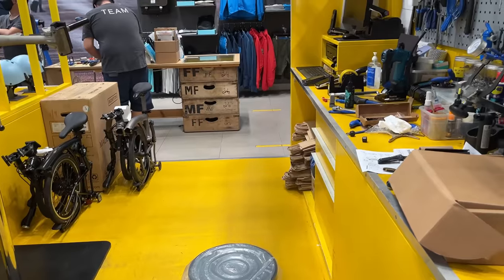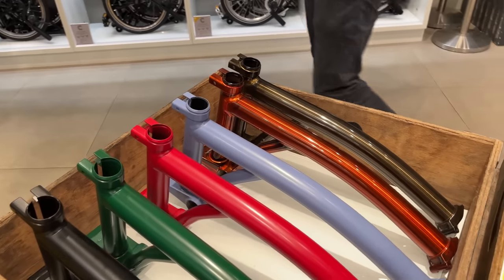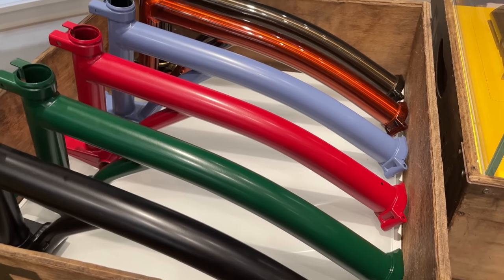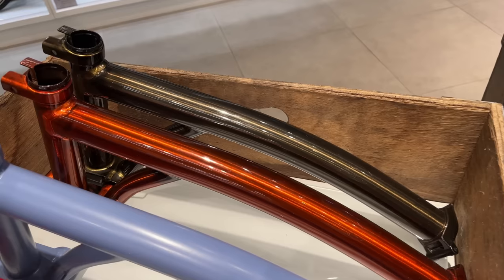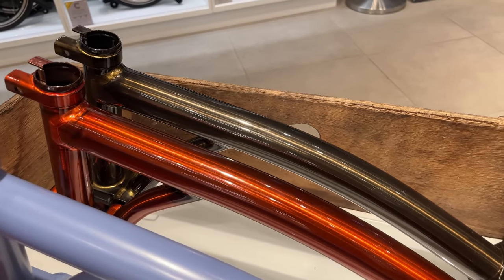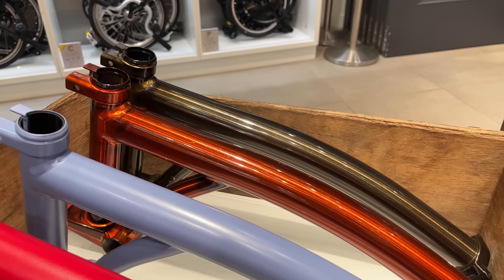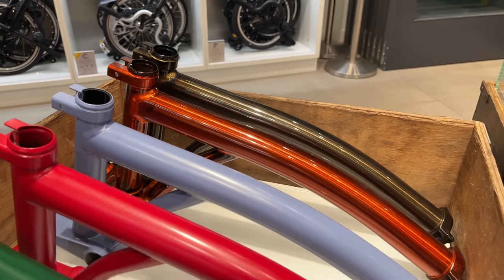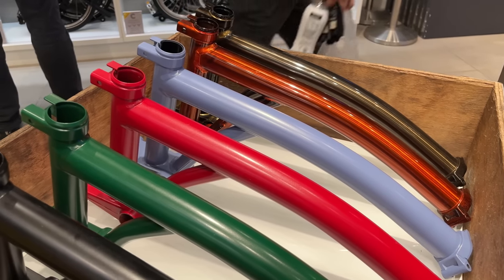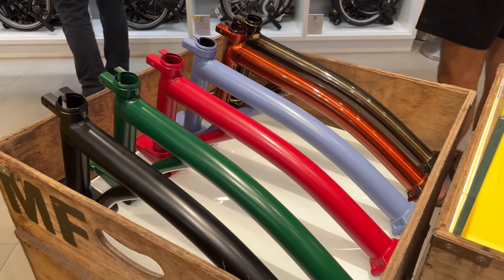They've got a bunch of different colors — there's a nice display here with some solid finishes and some glossy finishes. I'm a big fan of the glossy ones — let me know your favorite Brompton color in the comments! All the colors are somewhat limited; they sell them for a year or two before rotating to new colors, so hopefully you can find one you like in stock. Demand has increased hugely over the last few years.